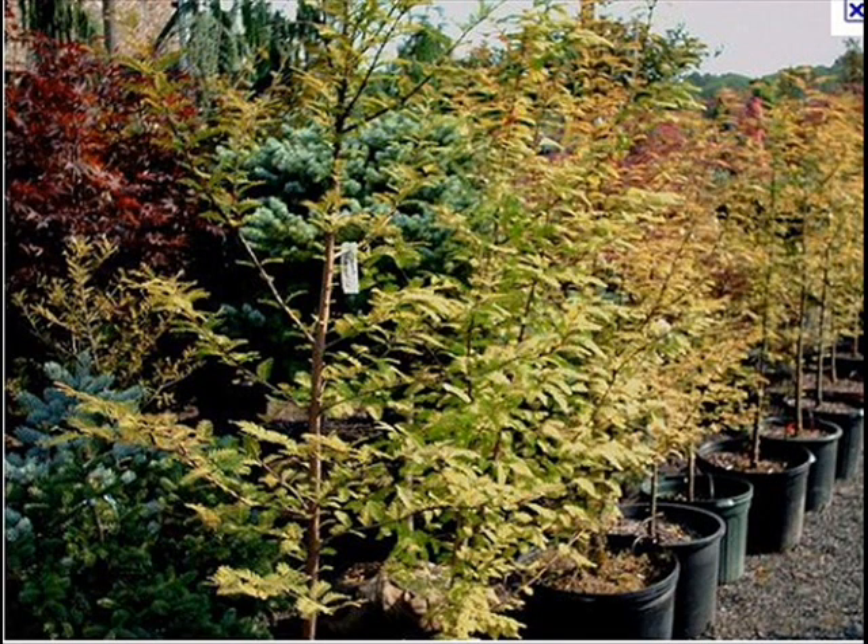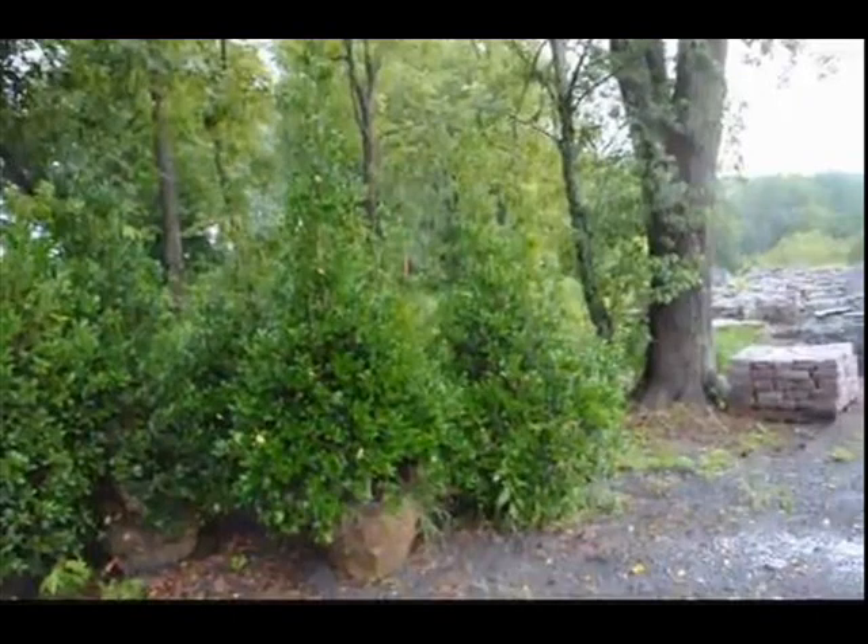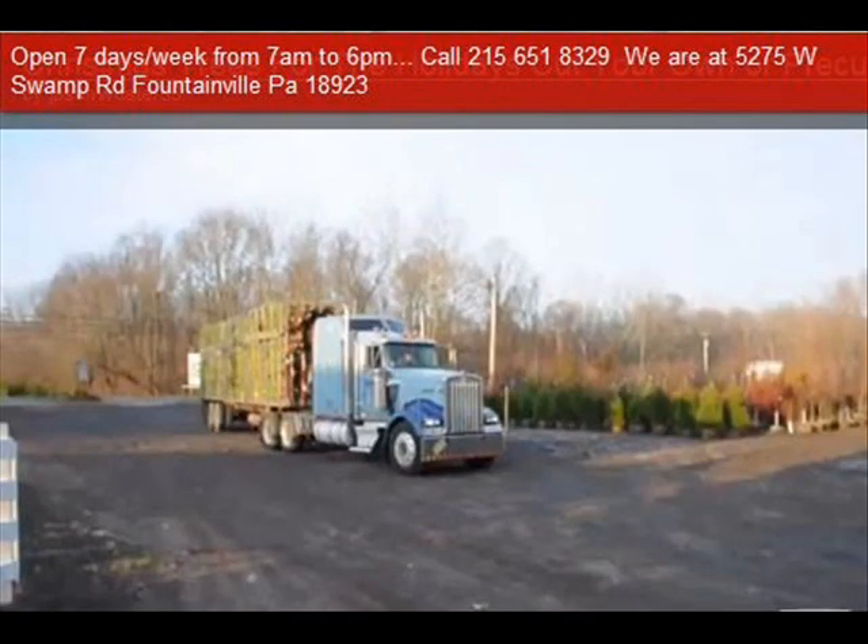We also have hemlocks up to 10 to 12 feet high along with Redwoods. We can also supply you with Bald Cypress, Larch, and Eastern Red Cedar. In the way of shrubs we have Arrowwood Viburnums, Bayberry, Blackhaw Viburnums, a whole range of Viburnums, Dogwoods — Red Twig, Silky Dogwoods — and Elderberries.